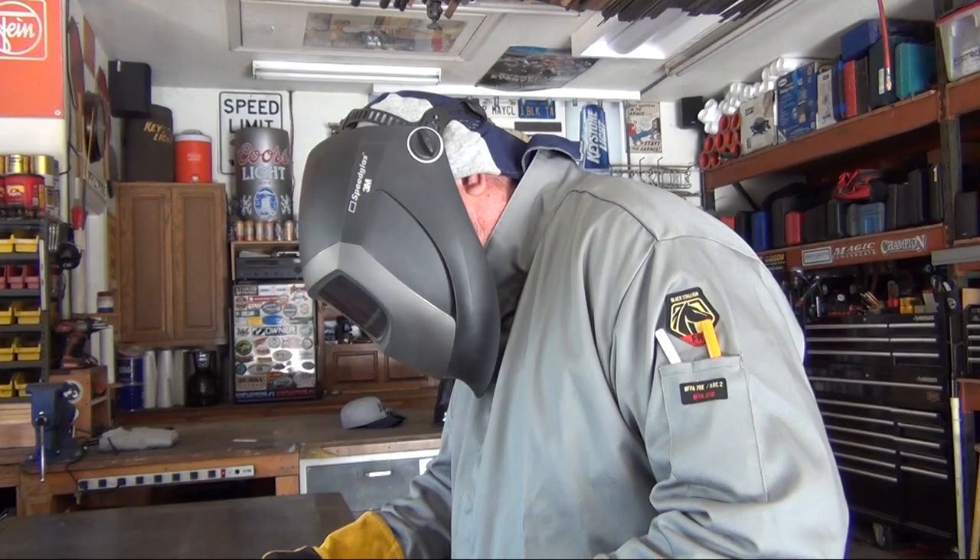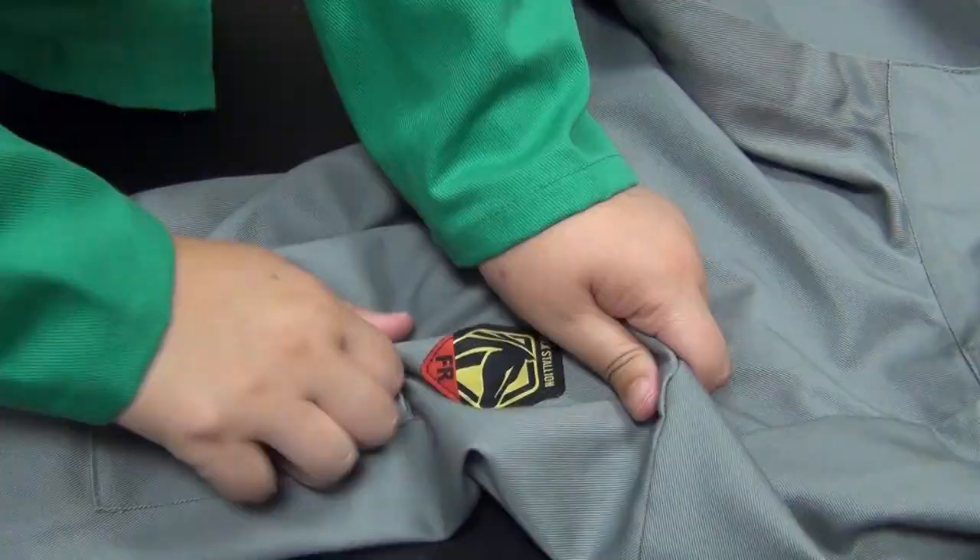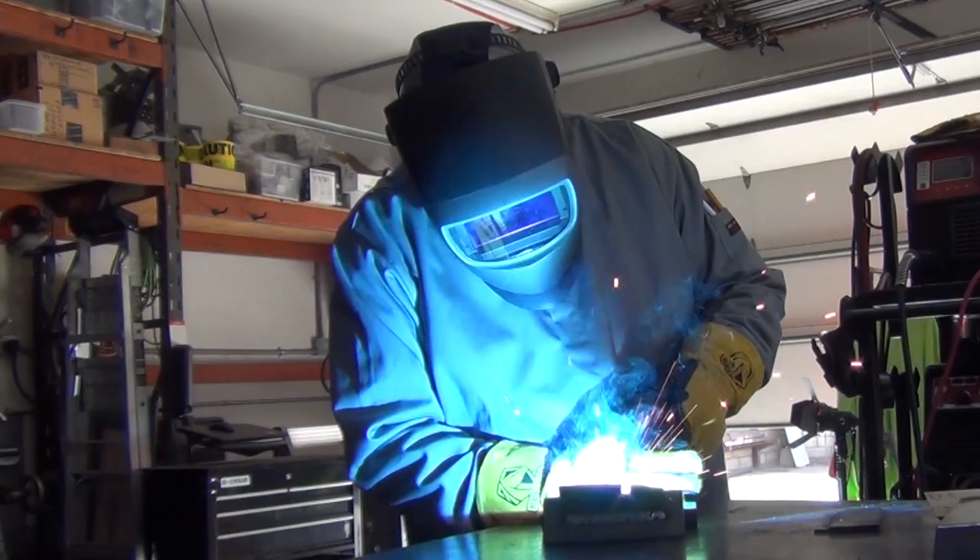The JF-2220 is constructed of durable 9-ounce flame-resistant treated cotton. Flame resistance is enhanced by the use of strong FR aramid threads throughout the jacket.